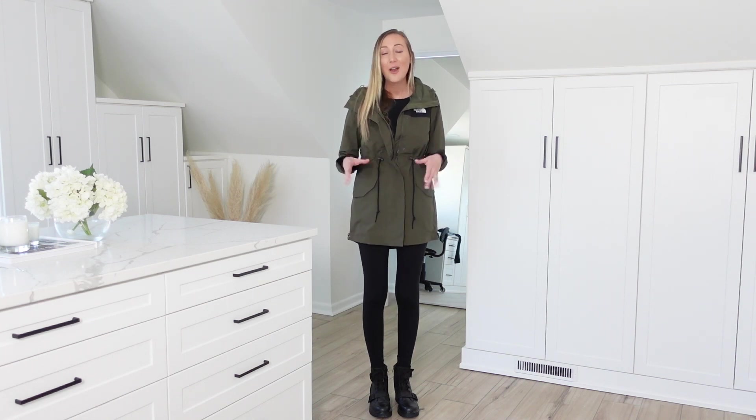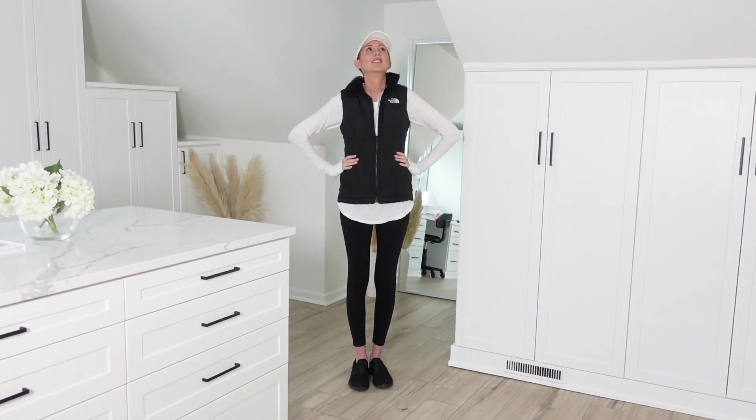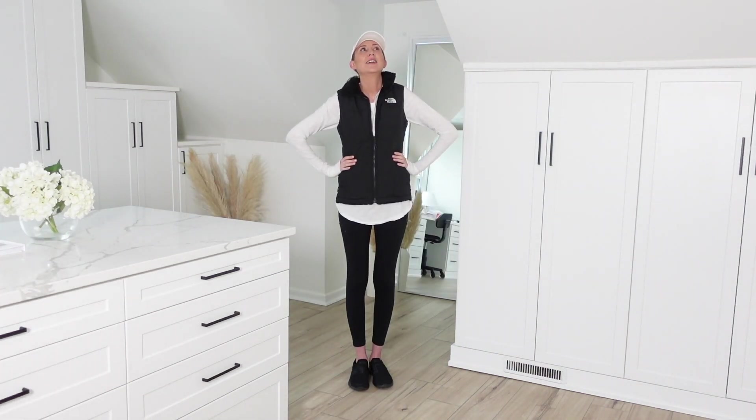Basically, I feel like I'm the human embodiment of cargo shorts right now, but make it fashion. My outfits are about being functional. I hate that for me.